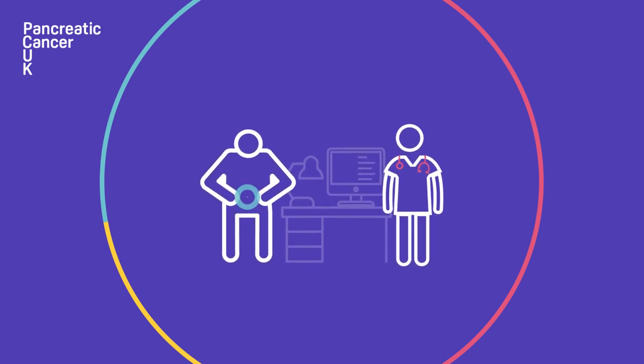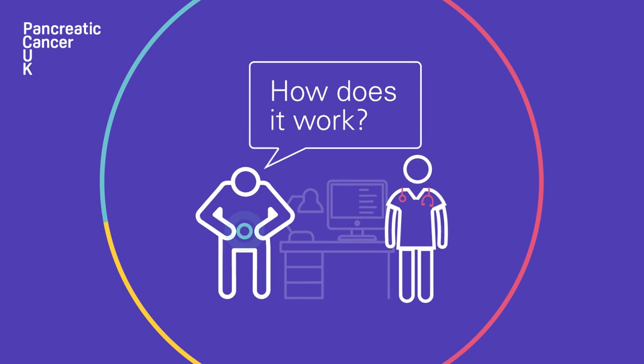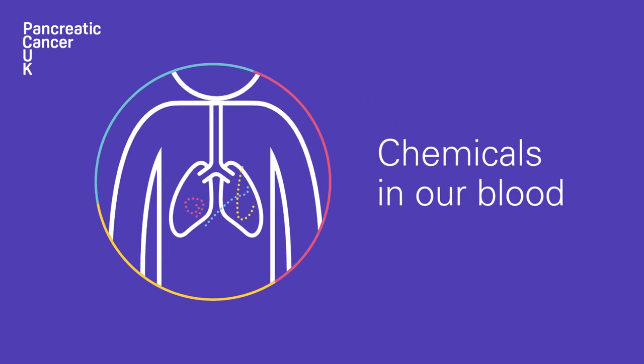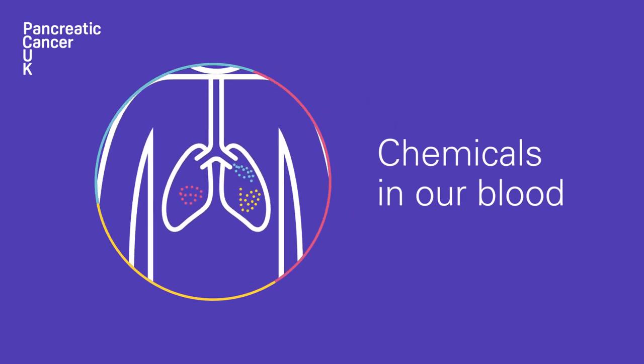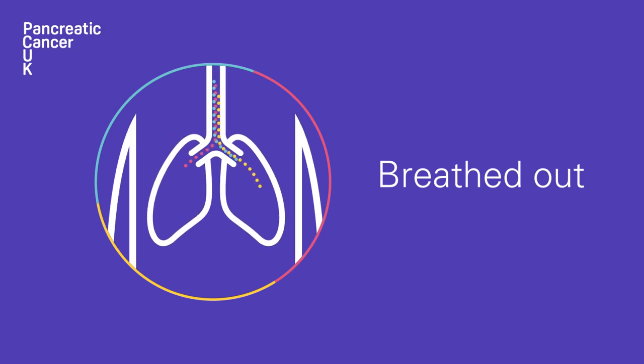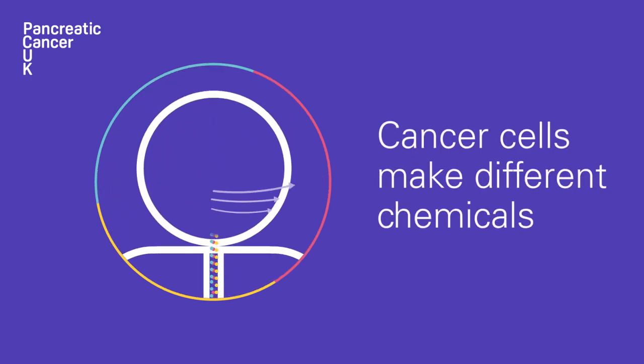But what is a breath test, and how does it work? There are thousands of chemicals travelling around our bloodstream all the time, which are filtered out of the blood when it reaches our lungs, and then breathed out. But cancer cells make different types of chemicals, which can be detected in the breath, even from the early stages of disease.